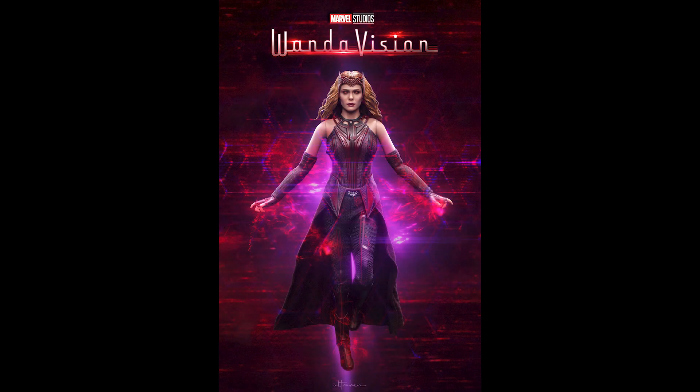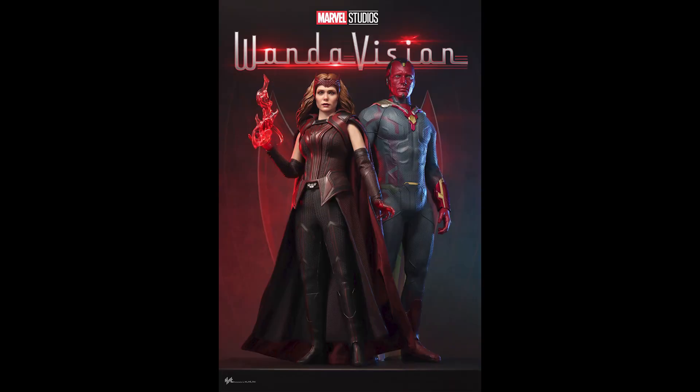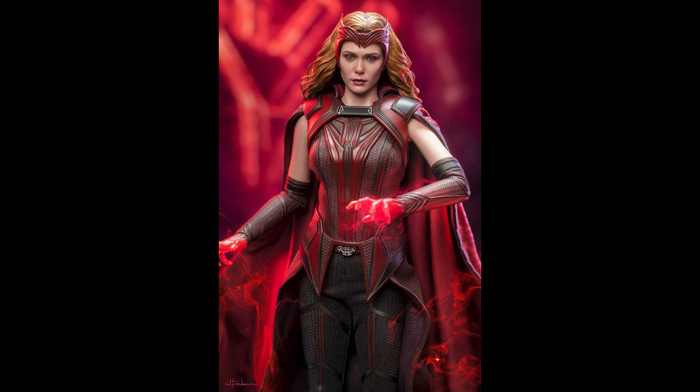What is going on collectors, Optical 20 back for another video. Today we're going to take a look at the finally released WandaVision Scarlet Witch. You can still pre-order this at bigbadtoystore.com — I'll put the link down below. This seems to be the last one we've been waiting for a long time.